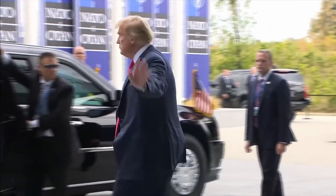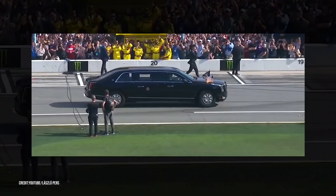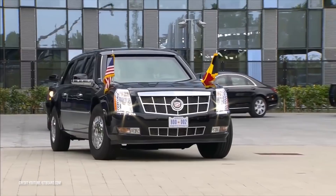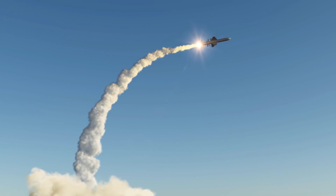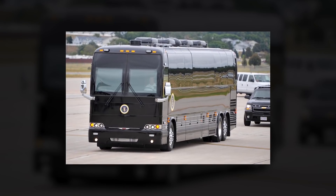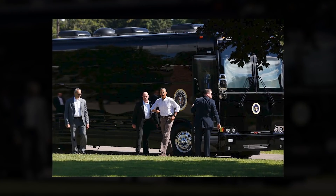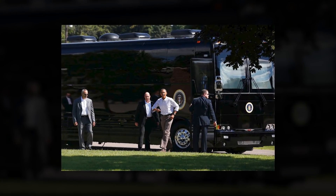He also has a Cadillac One named The Beast. It is equipped with many life-saving offensive and defensive features. When riding in this car, he is cut off from the outside world completely, but he has an extensive range of communication gear at hand, including a facility to dispatch the codes necessary to fire nuclear weapons. He also has a giant black armored bus called Ground Force One, designed by the Secret Service, which cost $1.1 million. It is fitted with secure communication gear, heavily reinforced glass, and all the office equipment necessary.